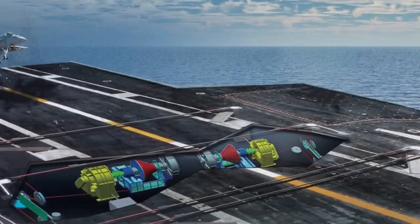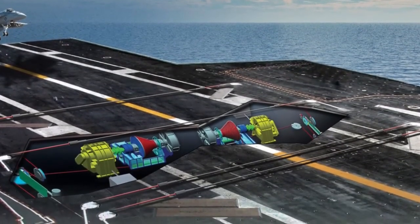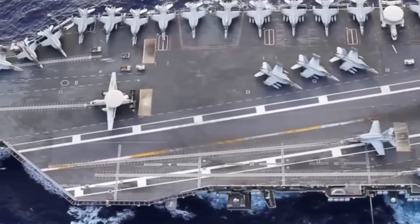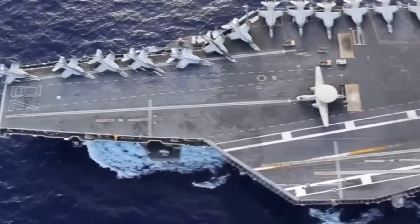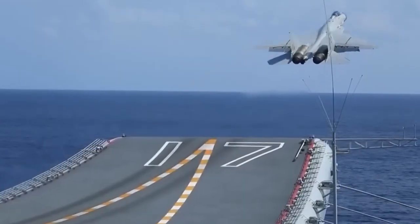The Fujian is China's most advanced carrier yet, and visually it's breathtaking. Its flat deck, triple electromagnetic catapults, and massive air wing mark a major leap from the earlier Liaoning and Shandong carriers. However, the true story lies beneath its deck — specifically in what drives it forward.